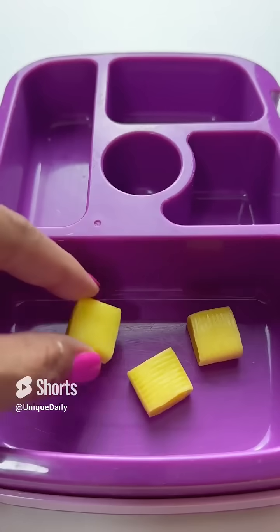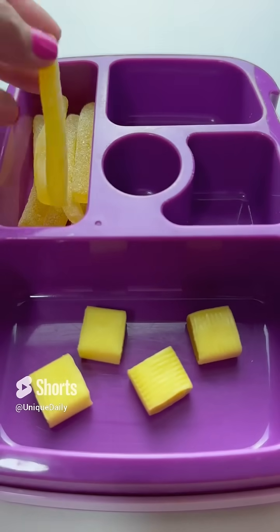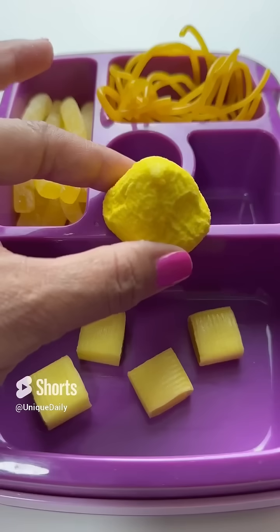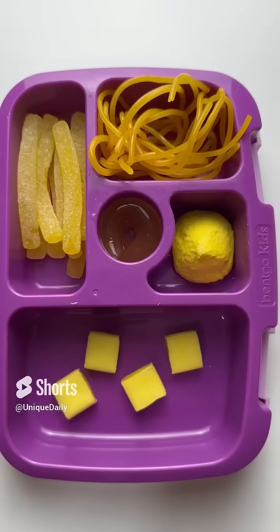Today for school lunch, I send my daughter some chicken tenders. On the side, I send her french fries — I send her a bunch so she gets nice and full. Of course, I send her some pasta and I also send her a cookie that I baked last night. And to drink, I send her a pineapple juice.